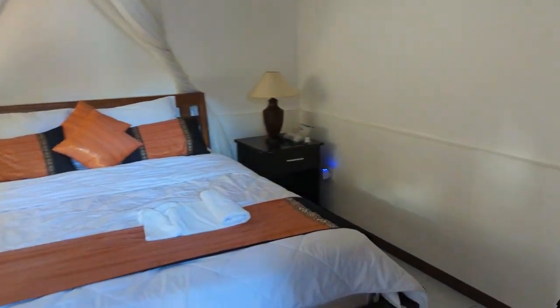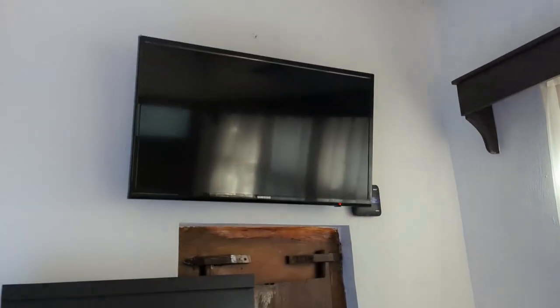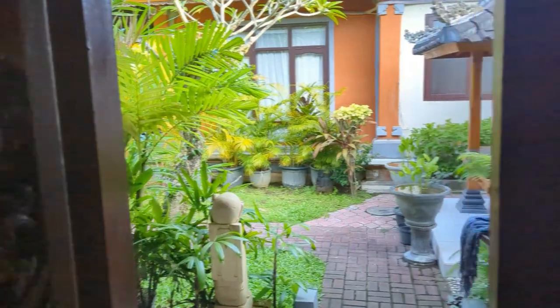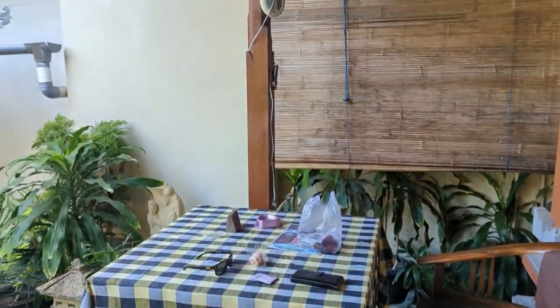This is our room, so you get a nice bed, television, some western channels, air conditioning, shower, and a bathroom which I'll take you into once my wife gets out. There's also a lockable wardrobe and a nice little outdoor area.